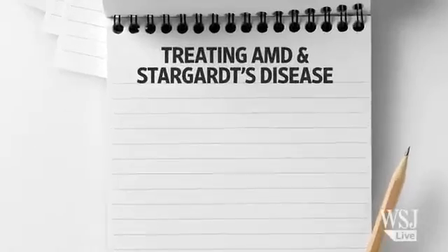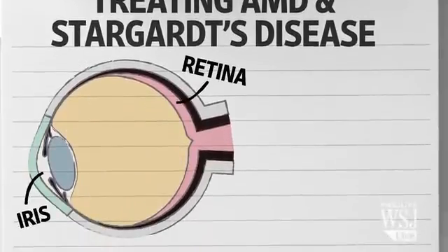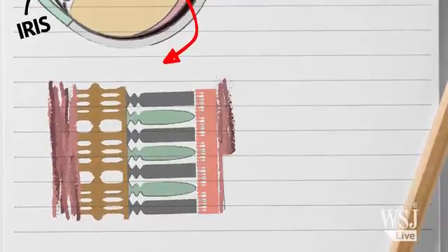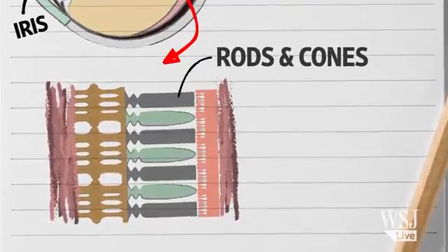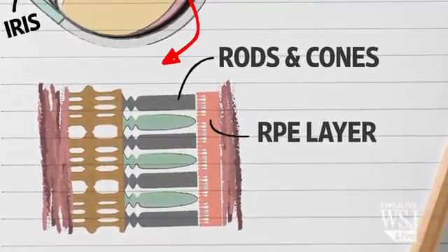The study, reported in the journal Lancet, relates to two eye diseases. Both involve the retina, a layer of tissue inside the eye that houses two kinds of light-sensitive cells, rods and cones. Nearby are other retinal cells known as the retinal pigment epithelium, or RPE.